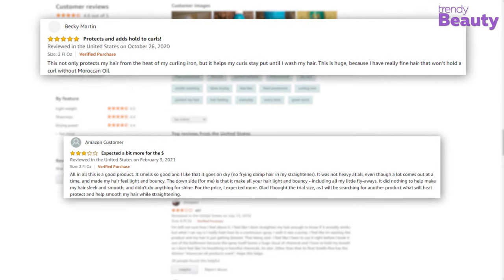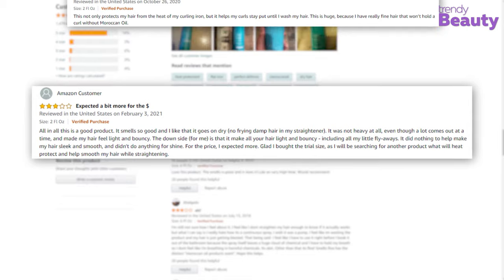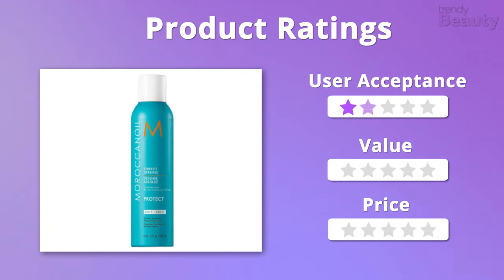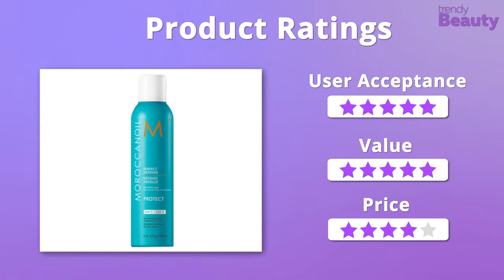But a few users complained that the product made their hair look frizzy and dry. In terms of user acceptance and value, we will easily give this product 5 stars. But it does fall a little bit on the pricier side, so we're going to give it 4 stars on that.